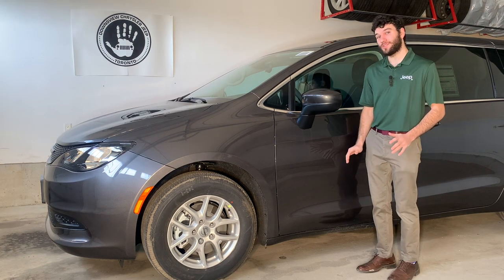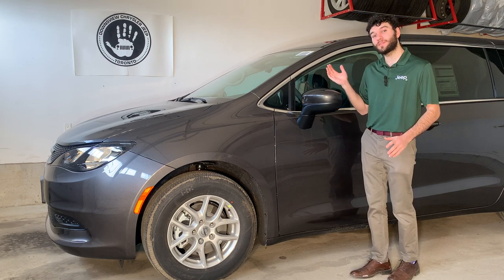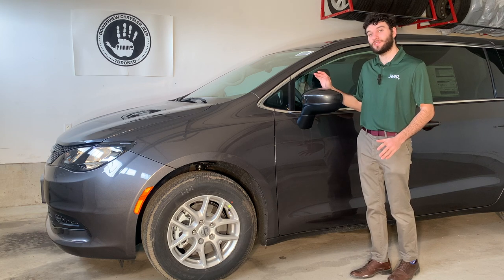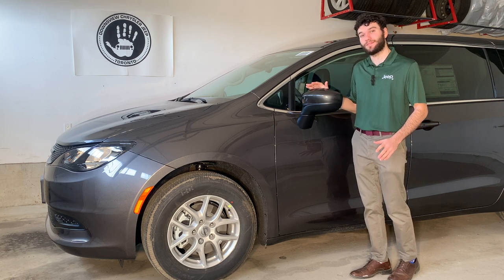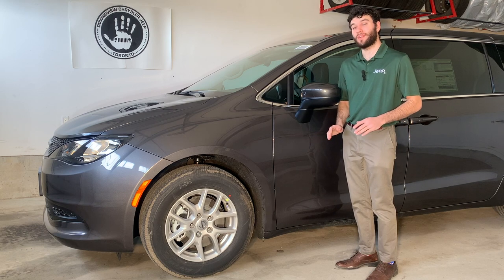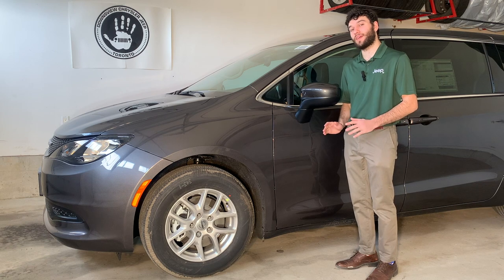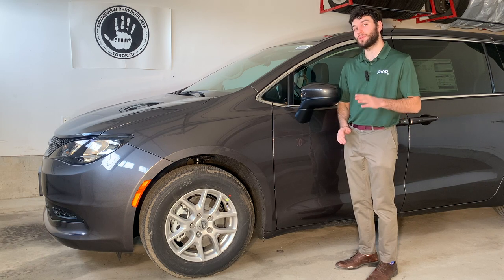Electronic roll mitigation — meaning if you take a corner too fast and the outside tires lift up off the ground, the brakes are automatically engaged to bring those wheels back down. And hill start assist: when you're moving from a dead stop on a hill, the car will hold the brakes for an extra two seconds to let you get your foot over to the gas so that you do not roll forward or backward.